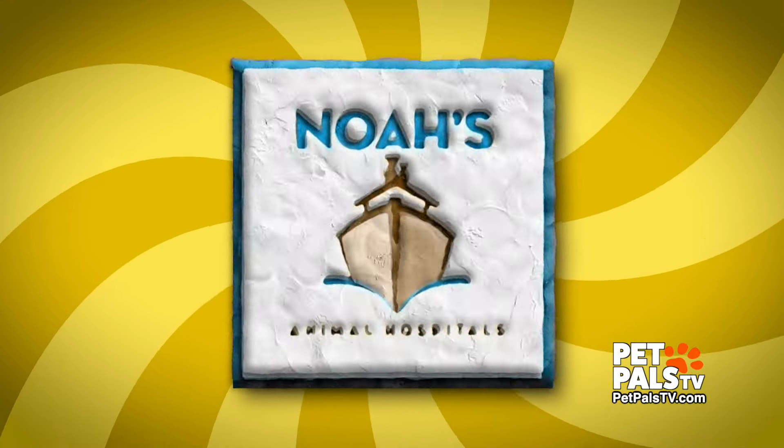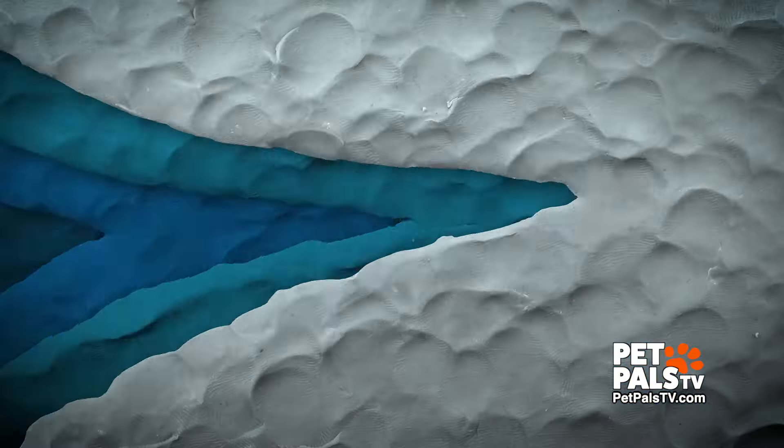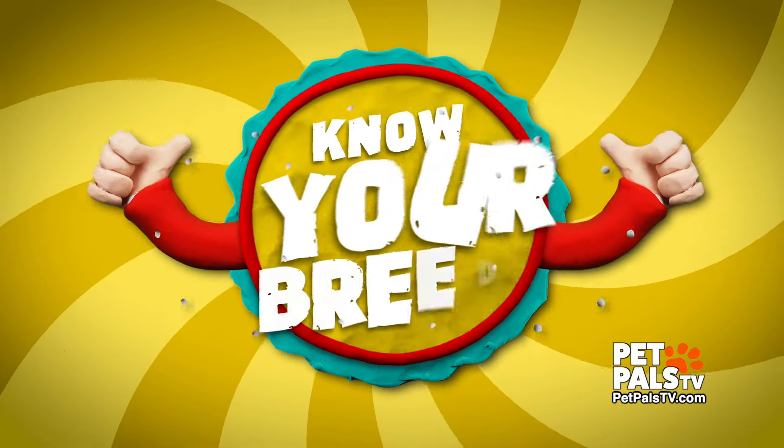When it comes to getting a new furry friend, Noah's Animal Hospitals wants to remind you to know your breed.